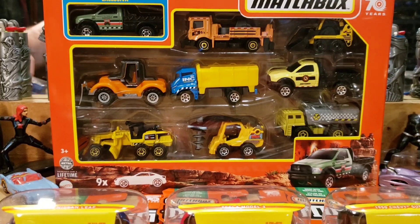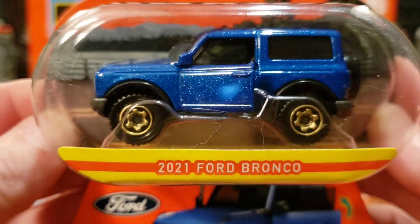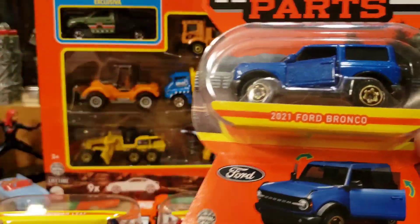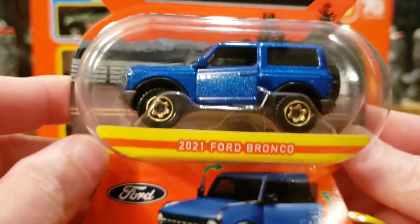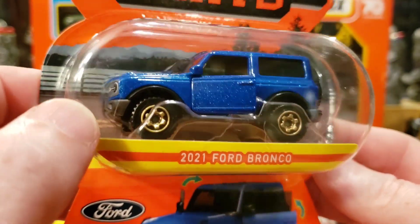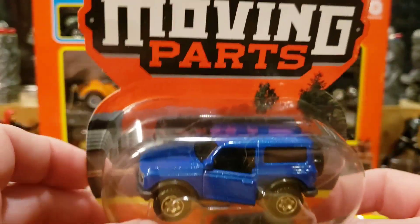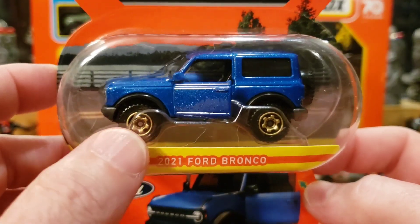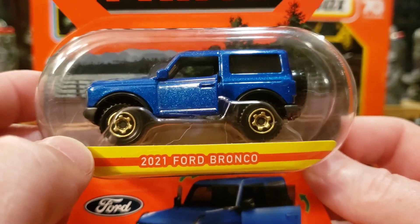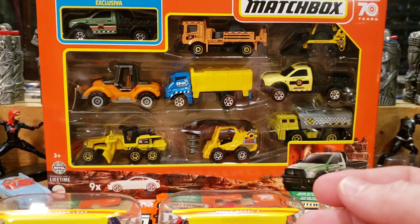The first one we have is very cool — it's the 2021 Ford Bronco. That's one of the reasons I want to hit a thousand subscribers: not only because YouTube starts paying you on advertisements, but I'd also like to be able to go live so you guys could tell me which cars you'd like me to open. Anyway, here's the 2021 Ford Bronco — very cool first one.